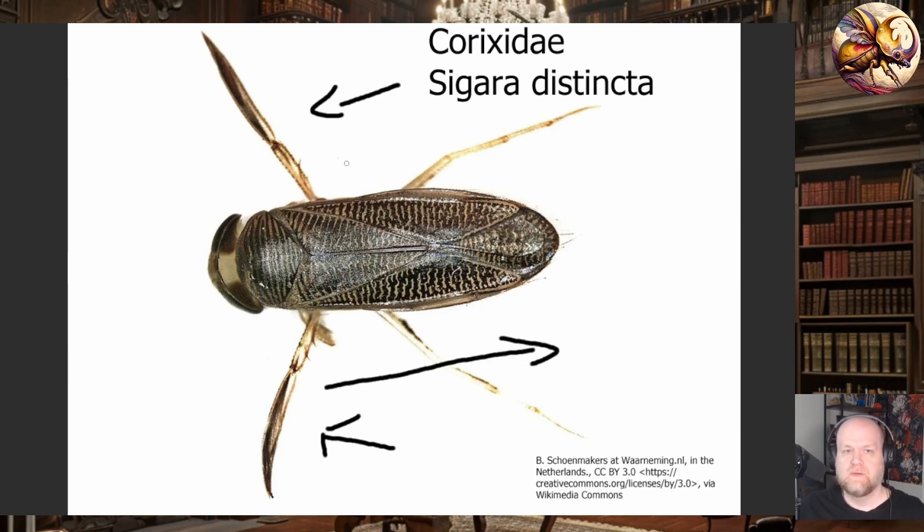They push and pull their legs back and forth very quickly, and they kind of look like they're rowing a boat when they move around. They're generally very easy to recognize because they are very frequently covered with these stripes — a kind of tiger-striped pattern. So they're very easily identifiable, but when you try to identify them past the family level, it can be very difficult.